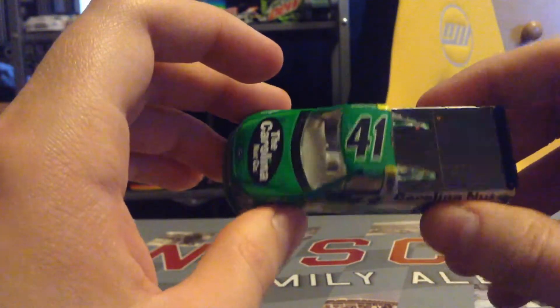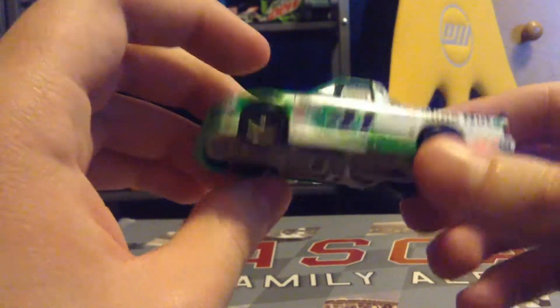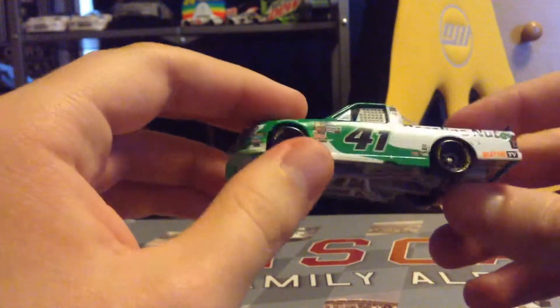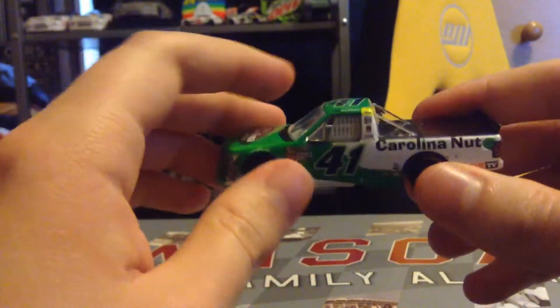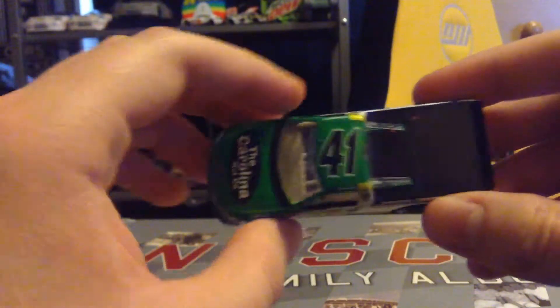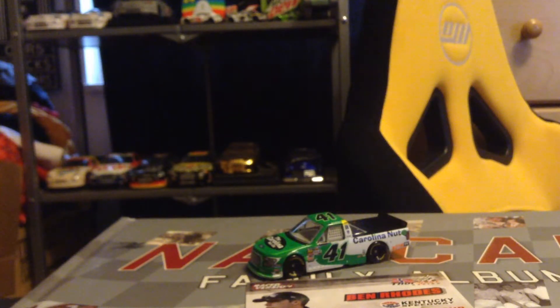If you want to see more diecast reviews, smash that like button — as Real Radman says on his videos. Comment, like, and subscribe for my videos — I will get better as I go along. This is NASCAR Joshua 5 signing out with another diecast review. Hope you all enjoyed and I will catch you in the next one. Have a good day.